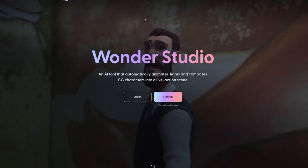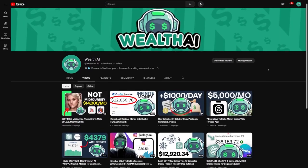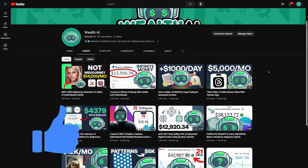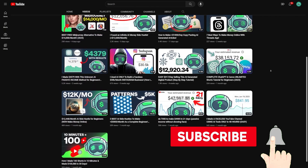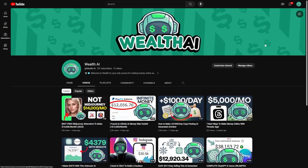That's it for today. Let me know which tool got you excited and why. Have you used any of these before? Tell me how it went. And if you don't want to miss out on the latest AI tools to make money online, hit subscribe. Thanks for hanging out and see you in the next one.